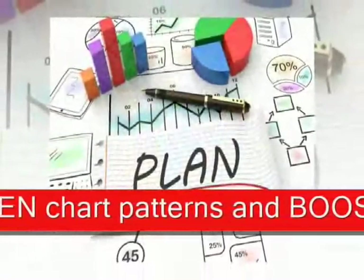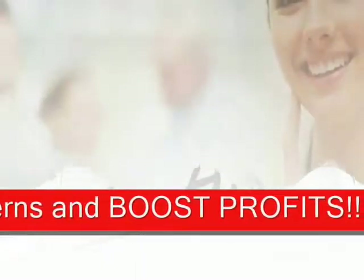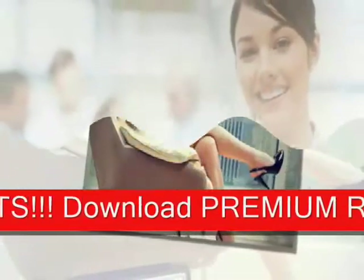Don't get me wrong — ShareBuilder is a great online stock trading brokerage firm to deal with. But I am biased because I am a rookie online stock trader and I need all the help I can get, and these guys deliver.